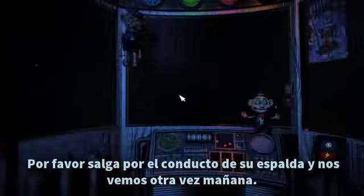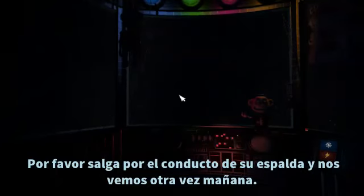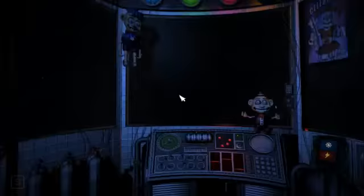That concludes your duties for your first night on the job. We don't want you to leave overwhelmed — otherwise you might not come back. Please leave using the vent behind you, and we'll see you again tomorrow. Motion trigger. Circus Gallery vent.